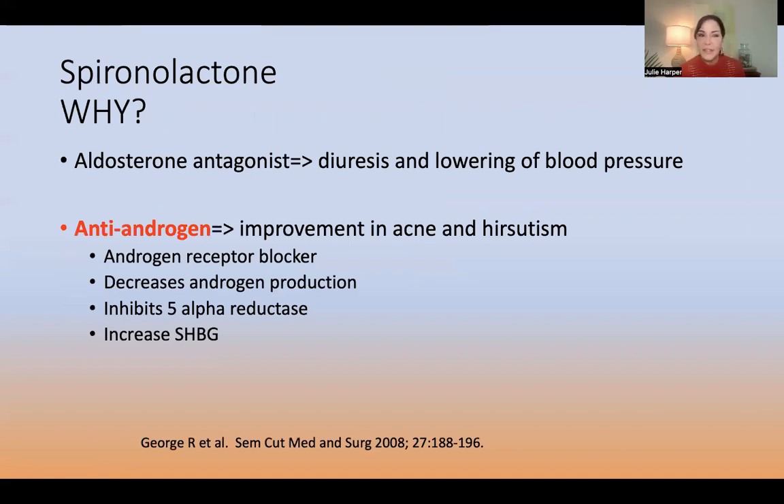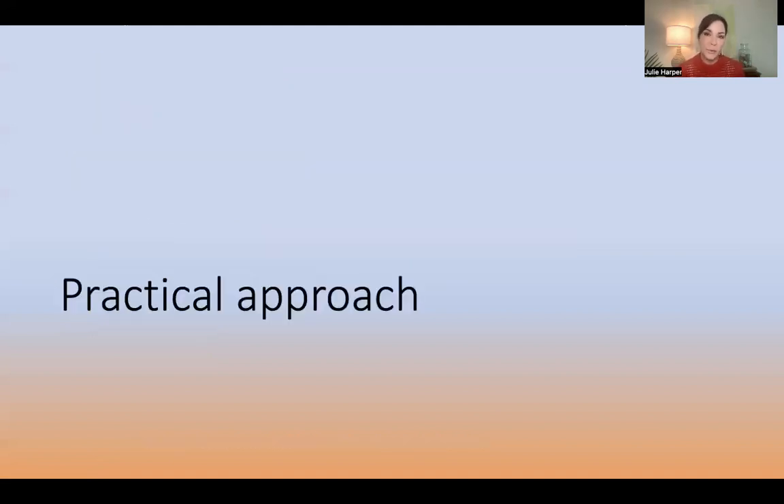Spironolactone is FDA approved, not for acne, but things like hypertension. It's an aldosterone antagonist, so it leads to diuresis and lowering of blood pressure. It is also used in dermatology for androgenic alopecia in women, hirsutism, and acne. It works as an anti-androgen through several mechanisms: it is an androgen receptor blocker, it decreases production of androgen, it inhibits 5-alpha reductase, and it increases sex hormone binding globulin, which sponges up free testosterone, making it unable to interact with the androgen receptor.